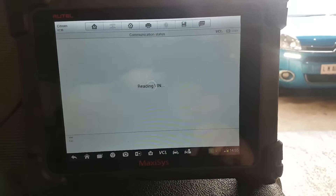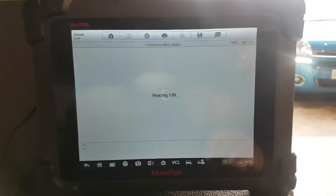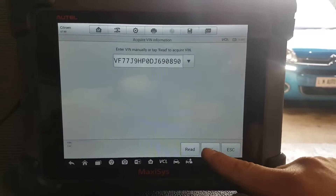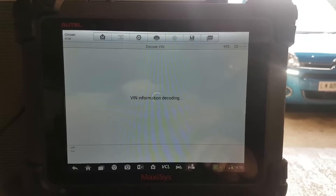I do apologize for the noise. I could go and disconnect the fans but the battery is on charge because it was pretty much flat. So let's scan the car and see what we have.